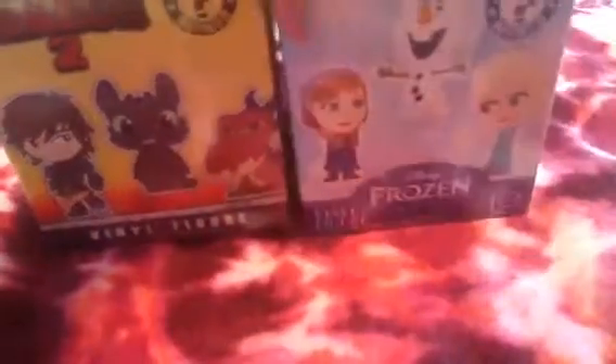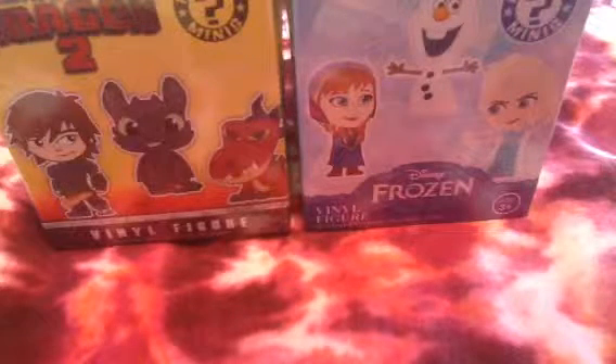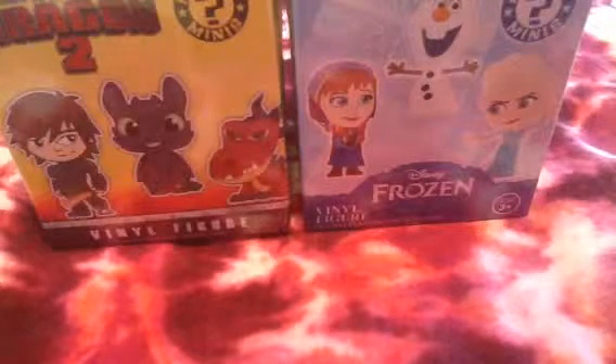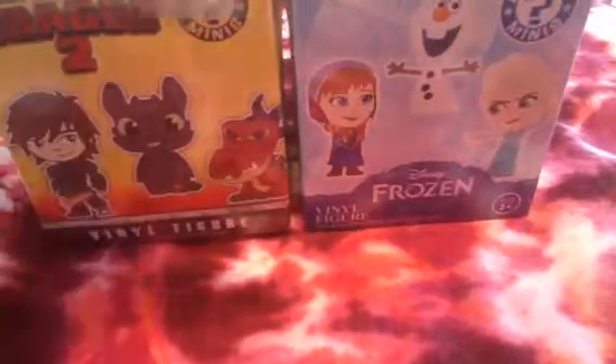In case you're wondering, I bought these at Barnes & Noble for $5.95. It is a pretty fair price — I've seen some more expensive, but I still think they could probably be a little bit cheaper.